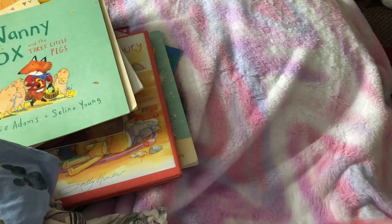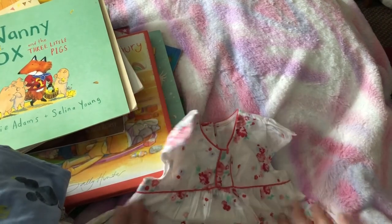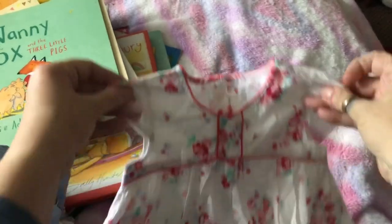Look at this little dress — isn't it beautiful? I think it was 50p. It's got lovely flowers on it, like roses in reds, and there are little blue flowers on there as well. Just beautiful. I thought it was so pretty for the summer.